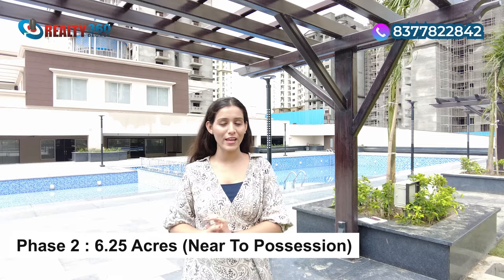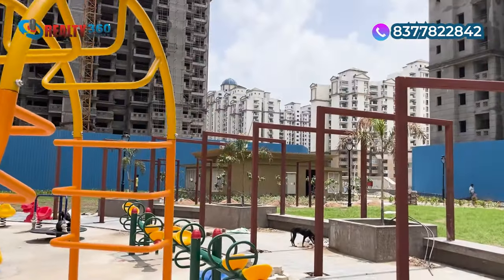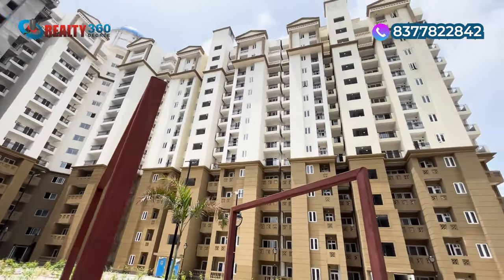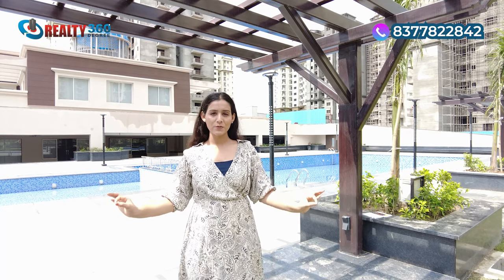This is Sector 2 Noida Extension. After delivering Phase 1, the builder launched Phase 2, built in a 6.25-acre area. You can see those towers behind me — that is Phase 2, which is near possession stage. In Phase 2, units are also mostly sold out. There are hardly any units left — it is difficult to find 3 or 4 units, and those remaining are small sizes. This project is essentially completely sold out.